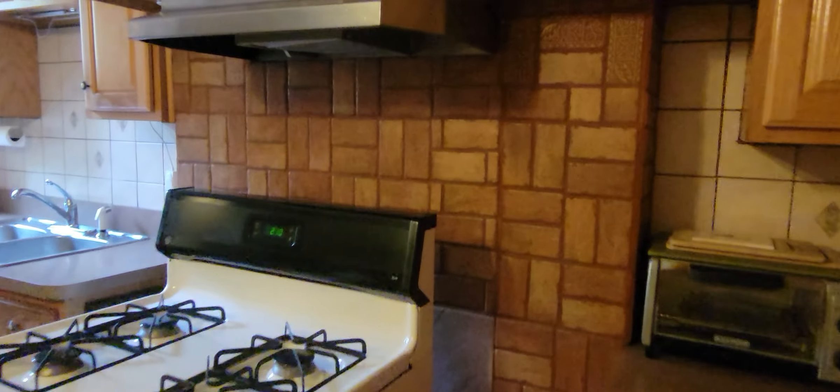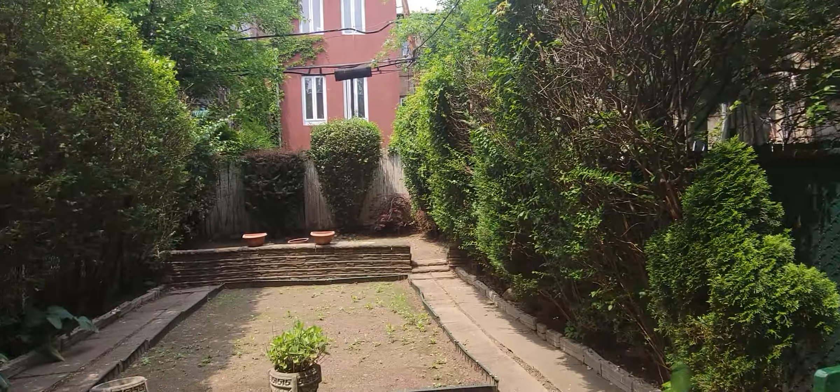You also have the mudroom for your gear. This is actually kind of pretty too. Through the mudroom you can access the backyard. Very lovely. Thank you so much, Isaiah.